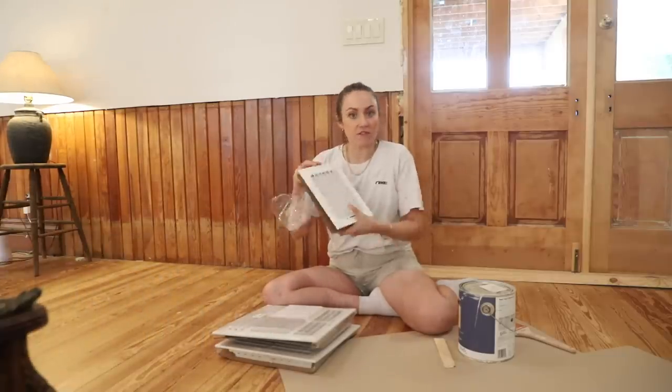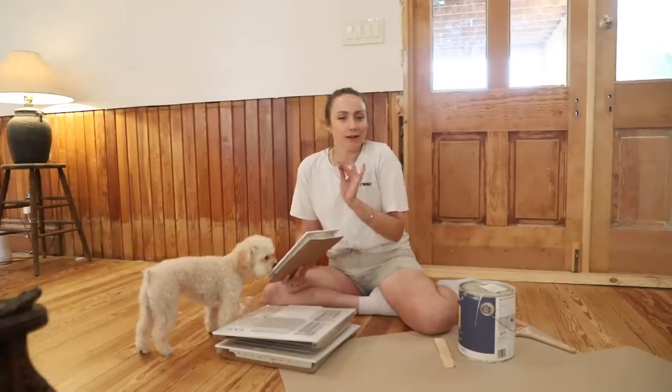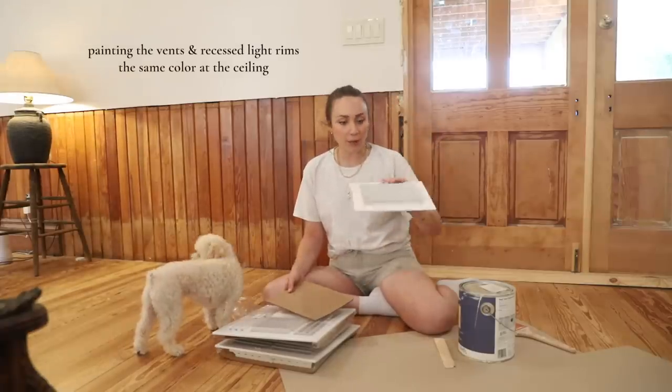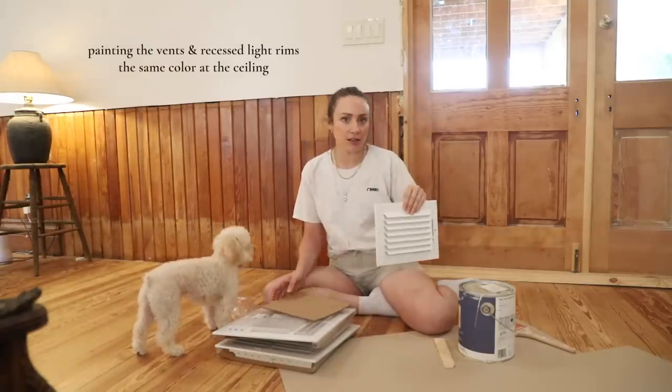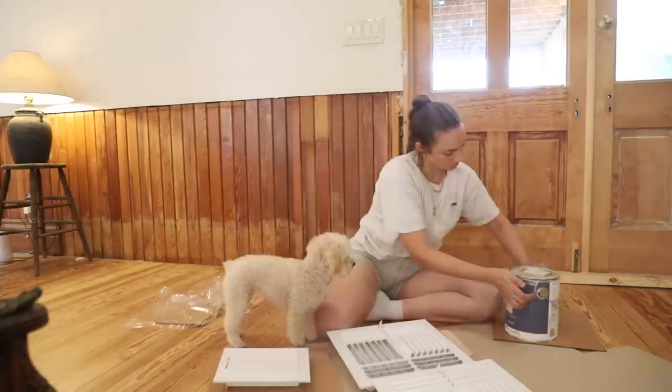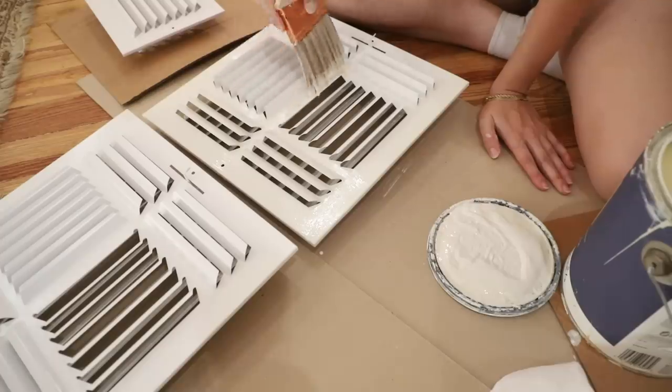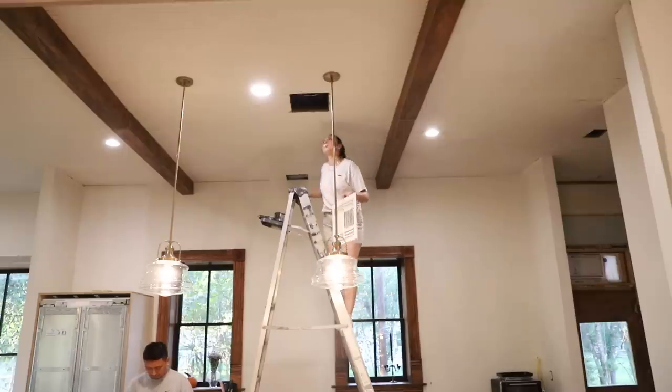When the AC guys finished running our new AC units, I had them leave the vents off because what gives your home that extra elevated look is painting your vents and the rim around your recessed lights the same color as the ceiling — it just blends in and gives a really nice elevated look. I'm going to go back and do that with all of the recessed lights. The rim around them is all white, and painting it the same color as your ceiling throughout your home can really give it an elevated look.